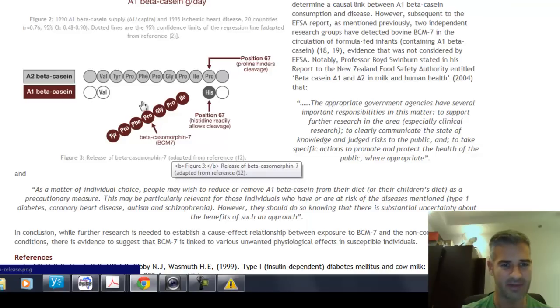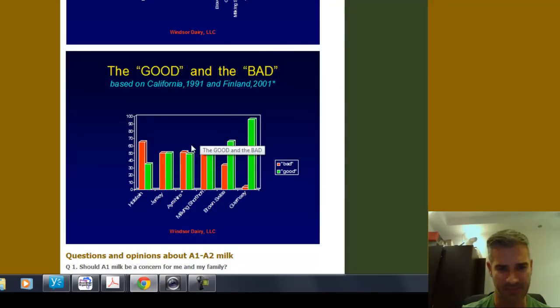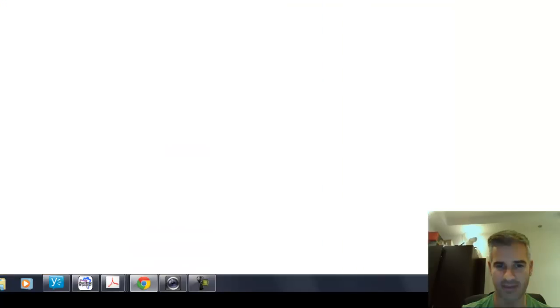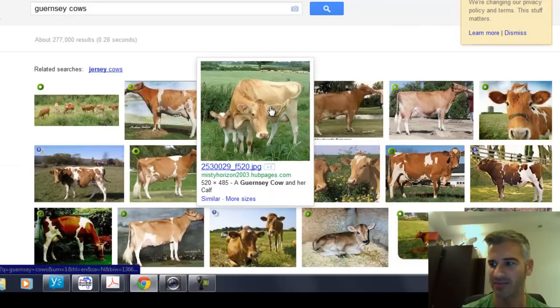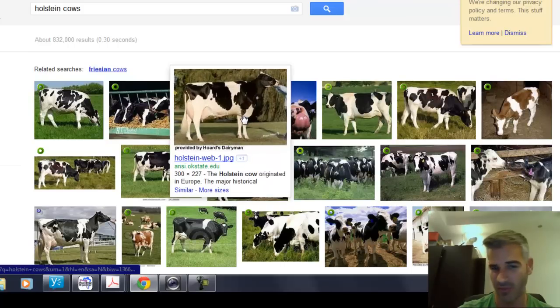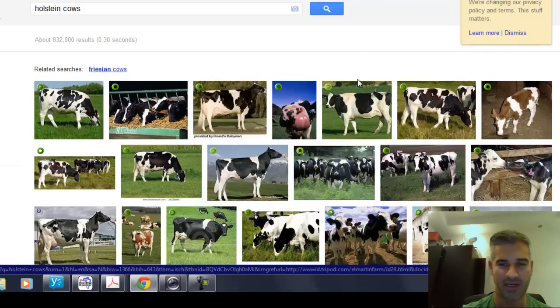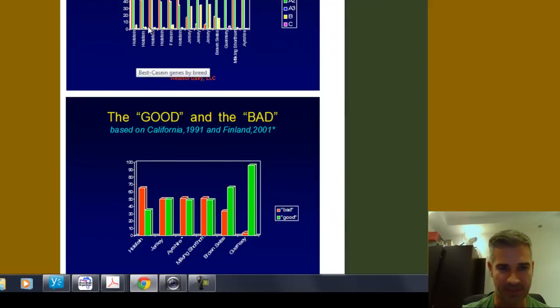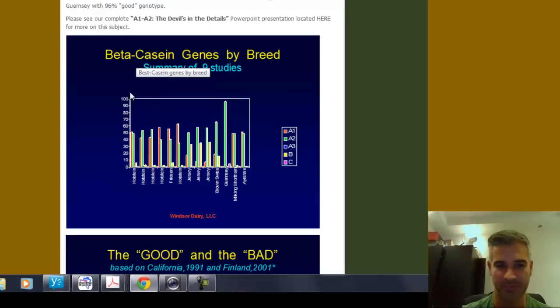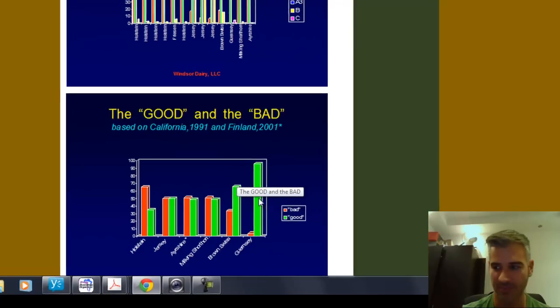Different cows have got different proportions of A1 and A2 beta casein. It turns out that the Guernsey cow — one of the older cow breeds — actually has the original, pre-mutated form, the A2 beta casein. Whereas the Holstein cows, which are the more traditional ones used for milking in Australia, are actually a newer variant and have the A1 beta casein in quite a high proportion. You can see this on the chart — I'll include links in the description — and the Guernsey looks like the good guy here, with the most A2 beta casein.